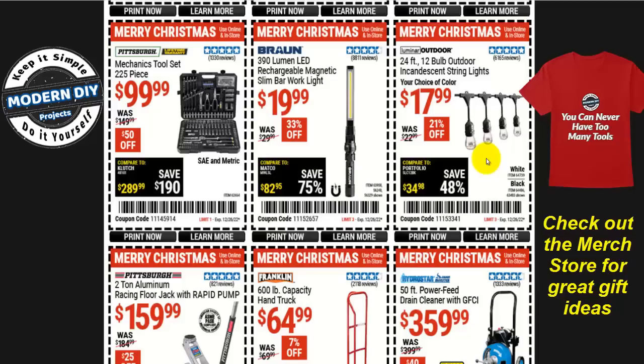Are you looking for some decorative lighting? The 24-foot 12-bulb outdoor incandescent string lights from Luminar Outdoors are $18, but I'll give you one better — these are incandescent, not LEDs, and you only get 12 bulbs so they're two feet apart. I'll put up a link in the corner: I did a review of a similar set from a different brand at about the same price, with LED bulbs, shatterproof, 24-foot long, and you get 24 bulbs — one foot apart instead of two. Check that link for a better value.